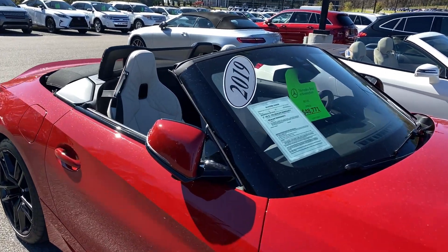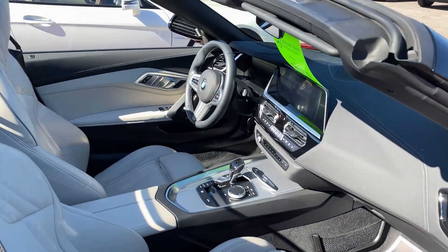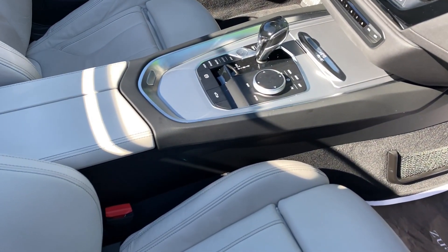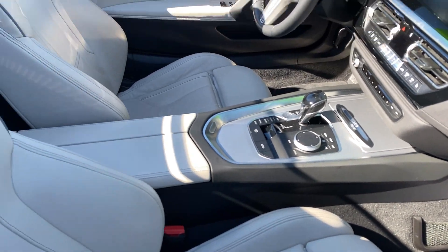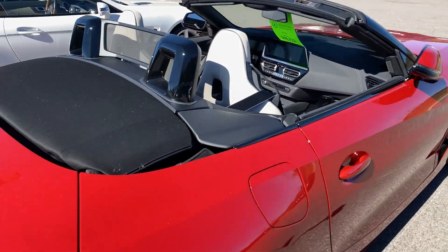Being a 2019, it's going to have a little bit more tech. It has a nice LCD screen — solid state. You have a turn dial to maneuver your controls, it's got navigation standard, as well as a digital instrument cluster. And it's a really good looking color combination.